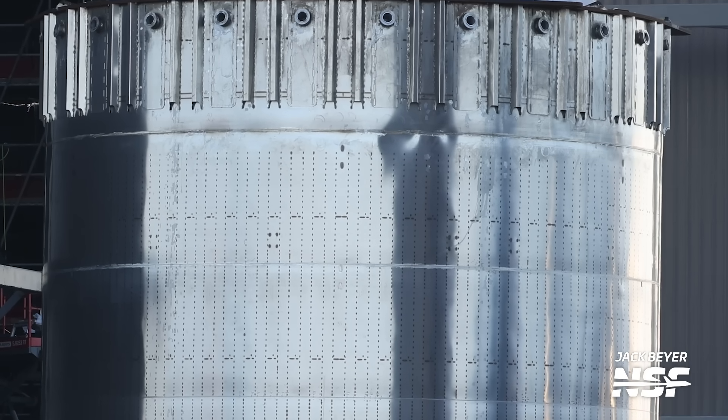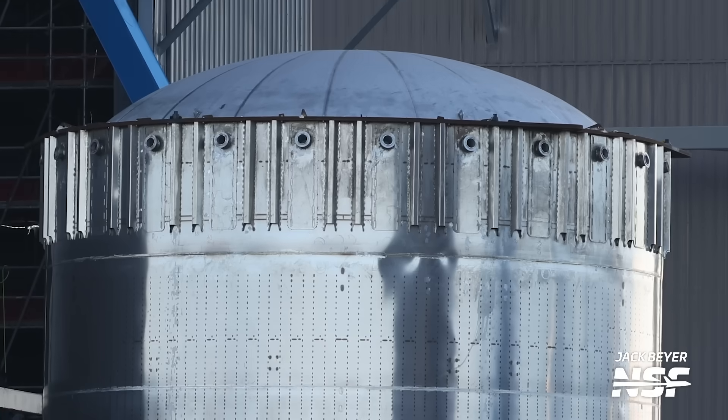If all goes well, SpaceX should sign off on this design, which will open the door — get it, like open the payload door? — to Starships carrying Starlink.